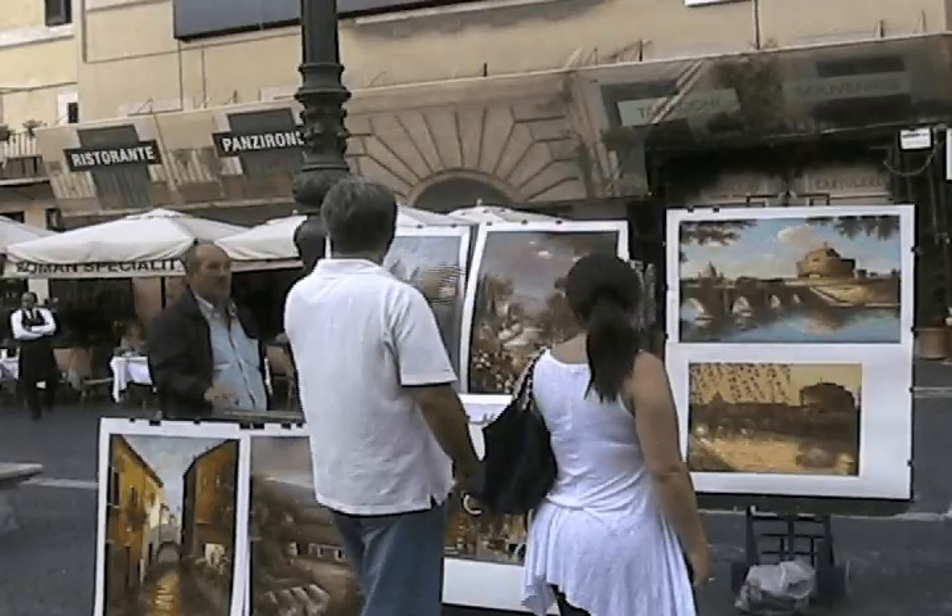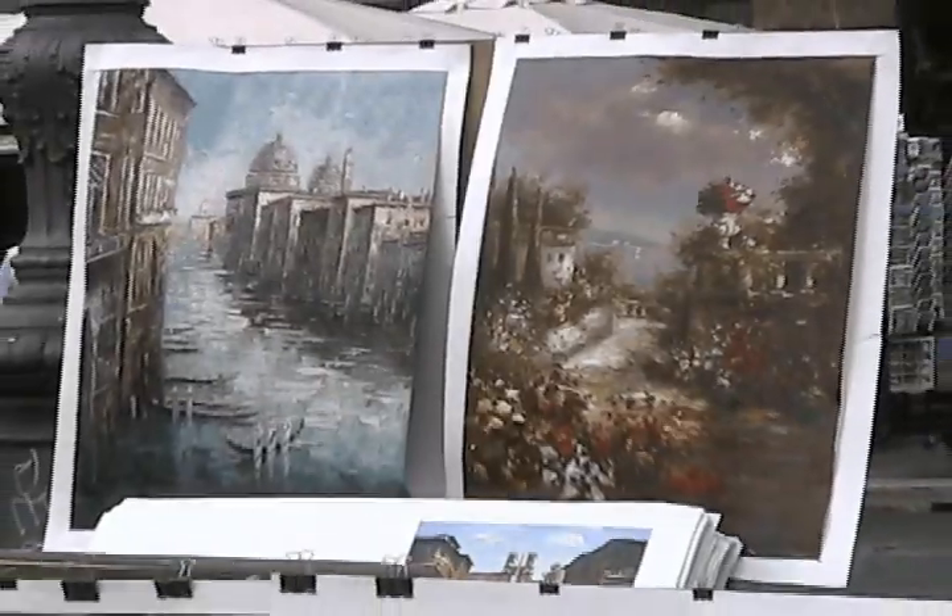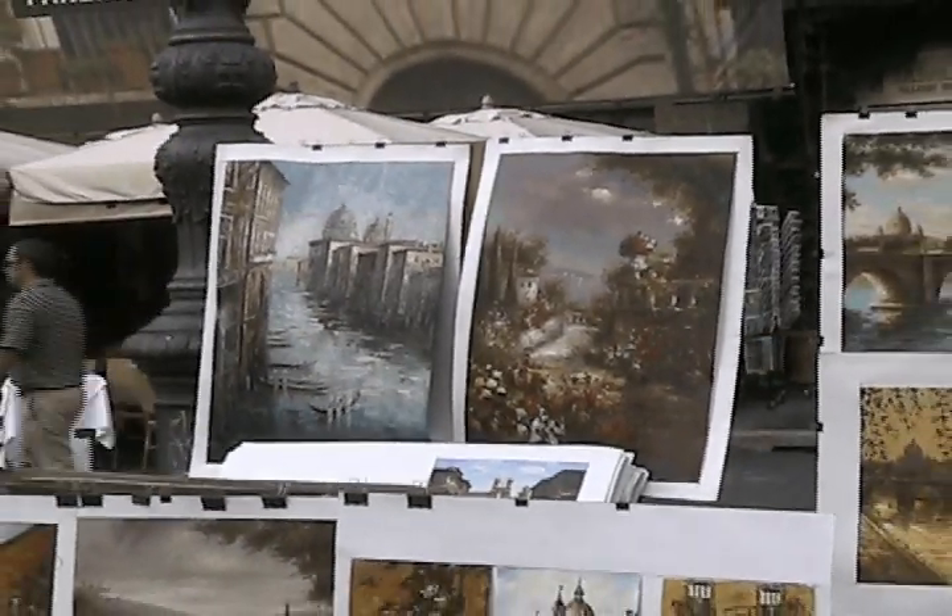When many travelers come to Rome, they want to capture their favorite memory, and what better way than taking home an original Italian painting. In one of the most unique squares in Rome, you can find a variety of artists painting gorgeous scenes of the eternal city.